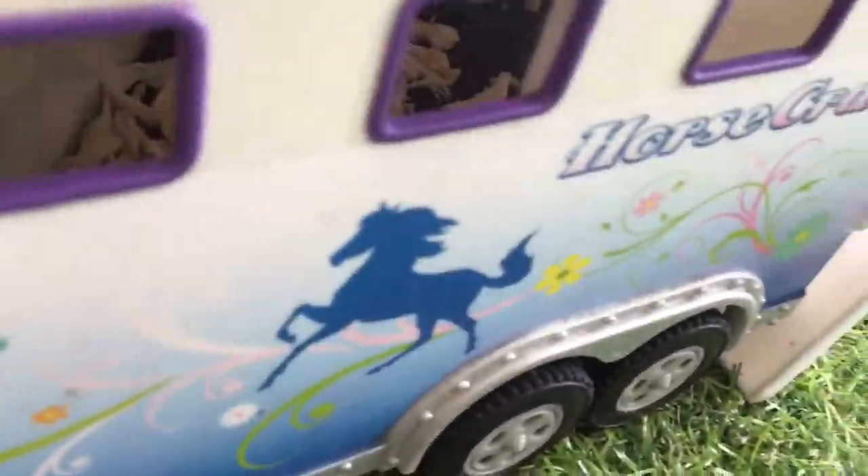Here is the gateway and entrance to our barn. Over here is where we keep our truck and trailer. We have a three-horse trailer, and inside we have some bedding.